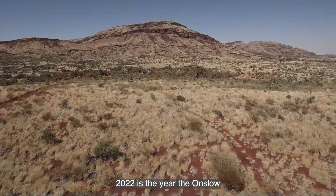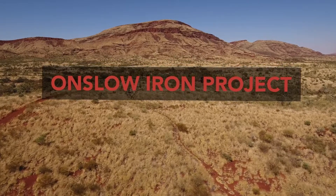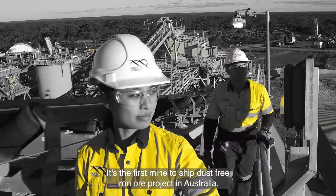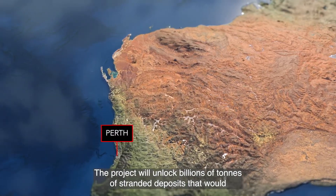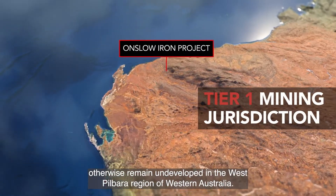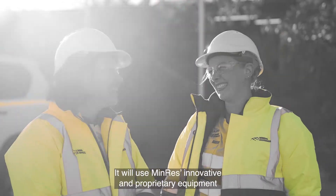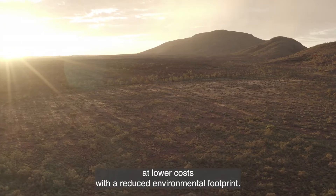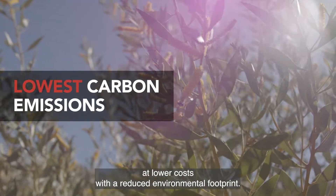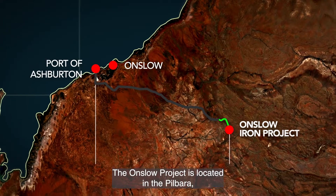2022 is the year the Onslow Iron Project became a reality. It's the first mine-to-ship dust-free iron ore project in Australia. The project will unlock billions of tonnes of stranded deposits that would otherwise remain undeveloped in the West Pilbara region of Western Australia. It will use MINRES's innovative and proprietary equipment designed to process and move bulk commodities at lower costs with a reduced environmental footprint.